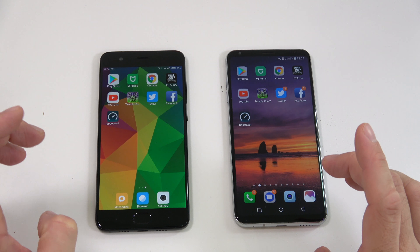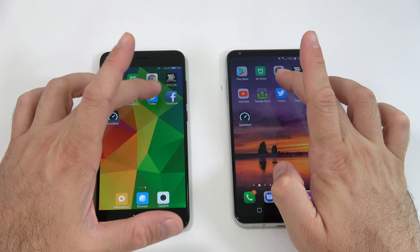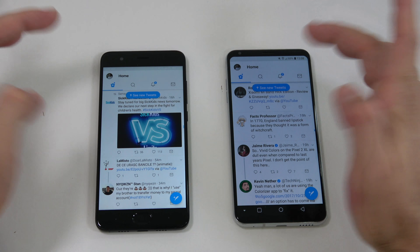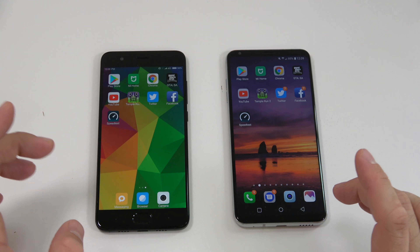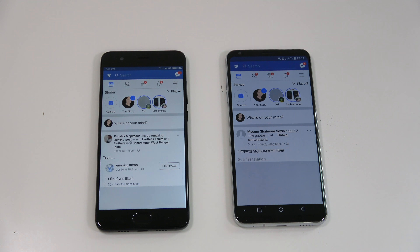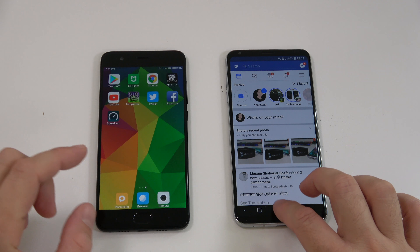Next we have Twitter on both of them — kind of at the same time. We leave that running in the background. Then we have the Facebook app — for this one I believe the Note 3 was slightly faster. We leave that one running in the background as well.